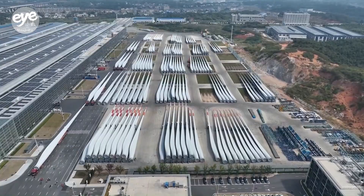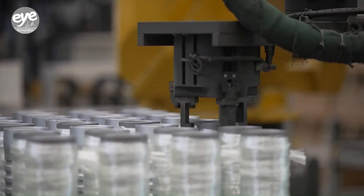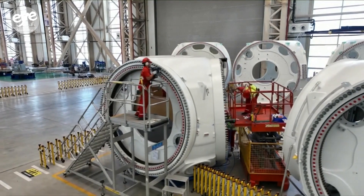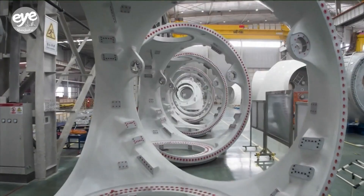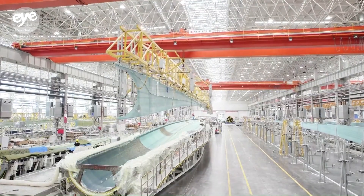With the trend in wind turbine blades going longer, Sani's factory is equipped to go the distance. Officials say for a single 100-meter class blade, production time has been reduced from an average of over 40 hours to some 30 hours.